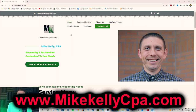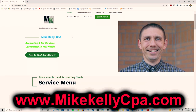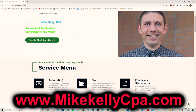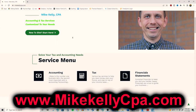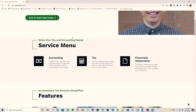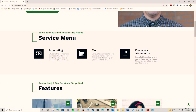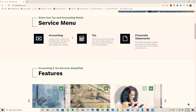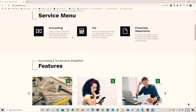I work with various individuals and business owners throughout the United States. If you need professional tax and accounting services, feel free to reach out through my website at www.mikekellycpa.com. I'll gladly meet with you if I feel I can help, and I can provide a quote for the work. I enjoy helping people throughout the country — take care!